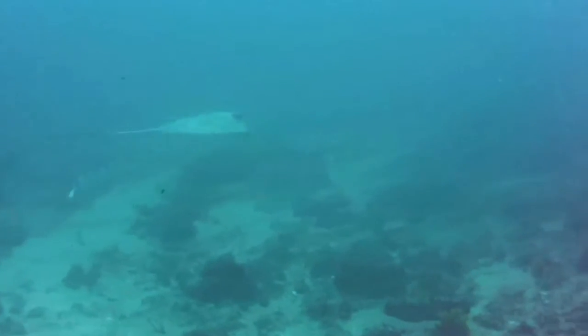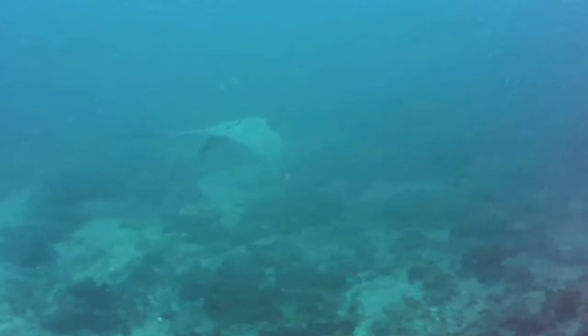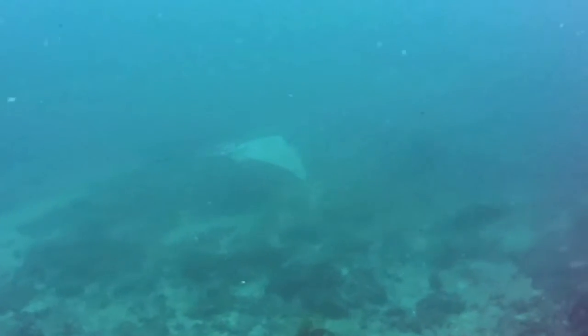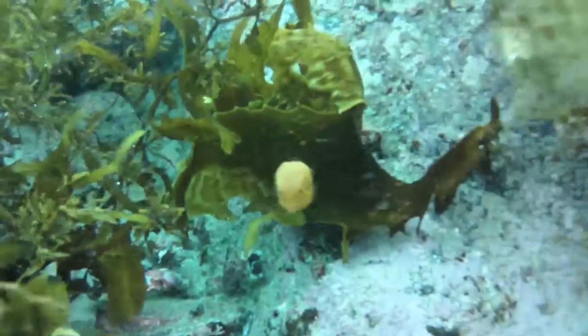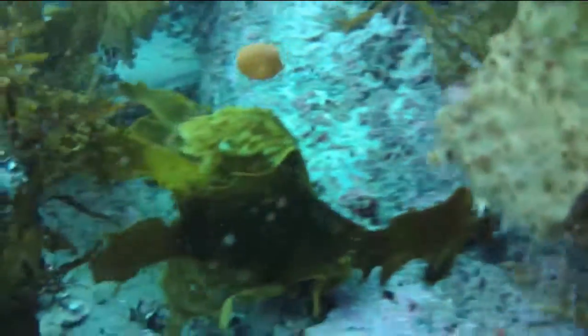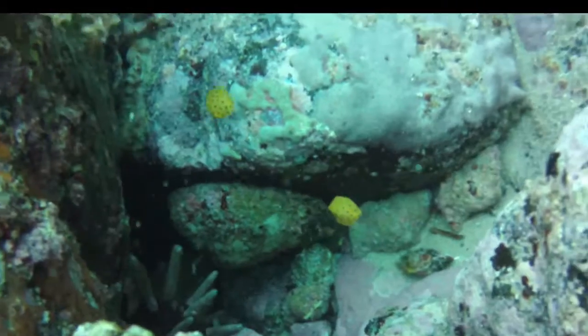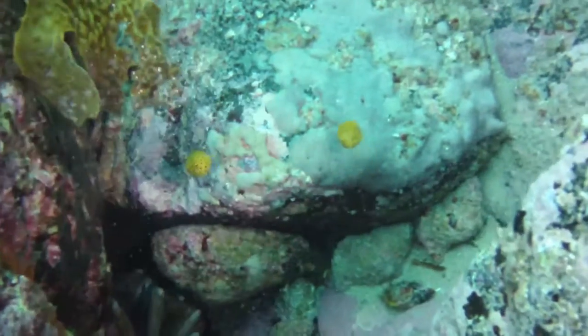We actually have a lot of eagle rays here — I see them quite often, but they're very very shy and timid, and they're liable to just nick off on you. And no dive at the gantry would be complete without box fish — these are tiny little juveniles.